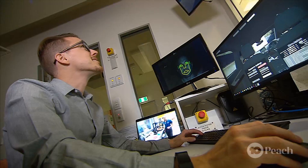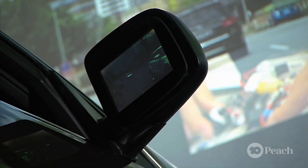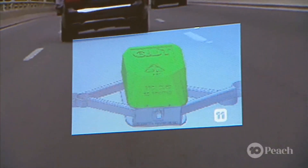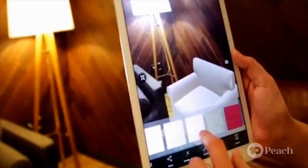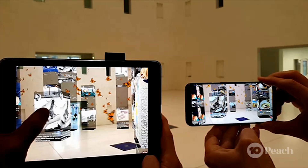Researchers at the Centre for Accident Research and Road Safety Queensland at the Queensland University of Technology are experimenting with using augmented reality in these autonomous vehicles. We can show content on the windscreen such as your favourite movies or TV shows so that drivers actually look out the window rather than into their laps. Augmented reality is a technology combining the real and virtual worlds where computer-generated images are superimposed on a user's view of the real world.